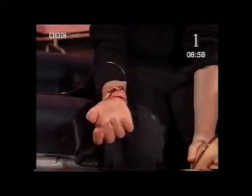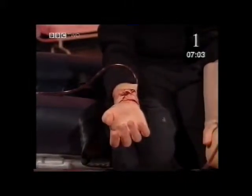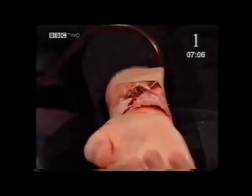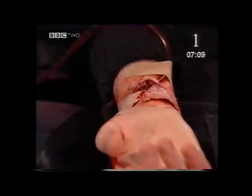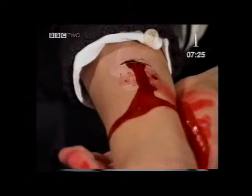Arteries carry blood away from the heart. If you cut an artery, blood spurts out — it's bright red. This blood has just left the heart. The heart pumps the blood with great force, so the blood squirts out. A very serious wound. Veins carry blood back to the heart. If a vein is cut, the blood oozes out — it's dark red. This blood is returning to the heart. Veins carry a lot of blood, but it doesn't spurt because it's not under pressure. It's still a very serious wound.